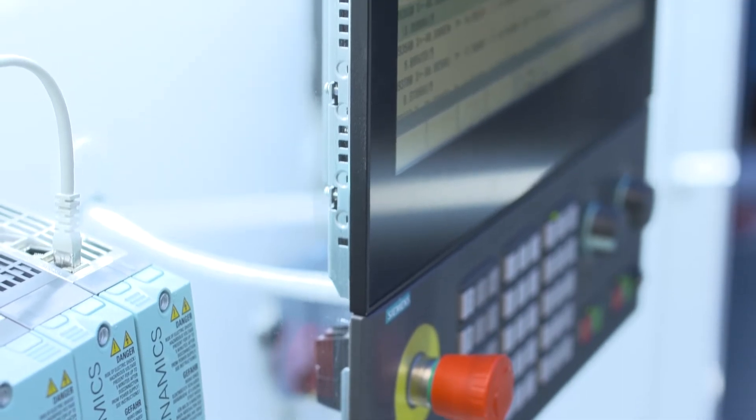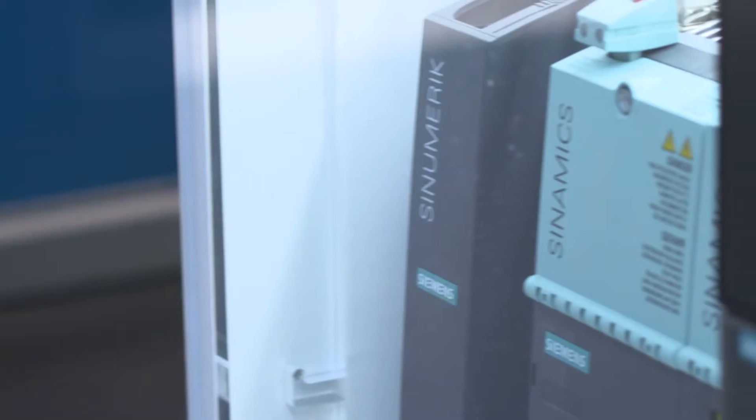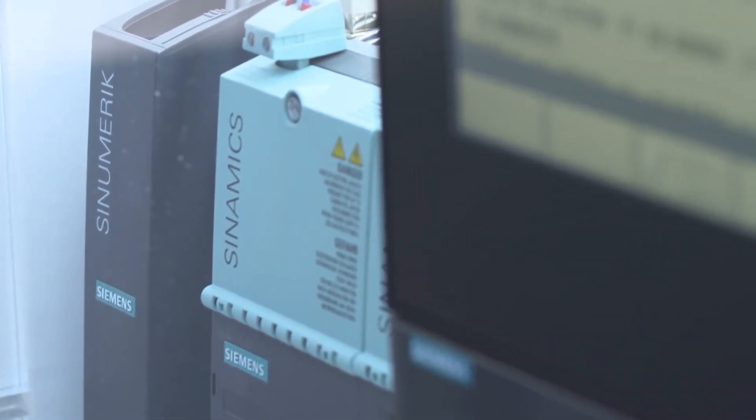The continuous measurement and control of quality-related parameters over the entire AM production line is important as well. With manufacturing operations management, we enable our customers a seamless line integration. On the AM machine itself, our integrated automation portfolio provides the possibility to realize a closed-loop control. With our scalable hardware platforms — Synomeric, Simotion, and Simatic — we offer optimal hardware platforms for the different AM technologies.